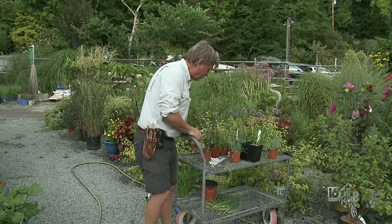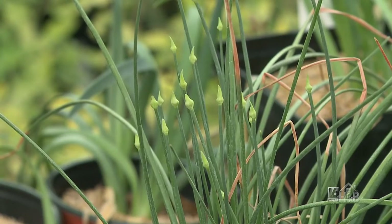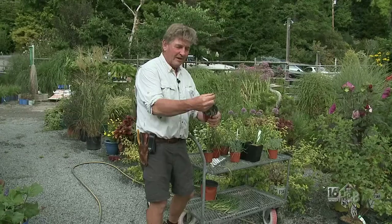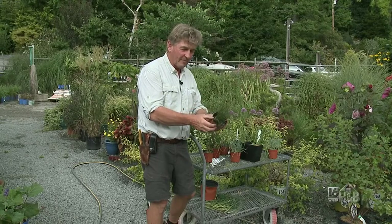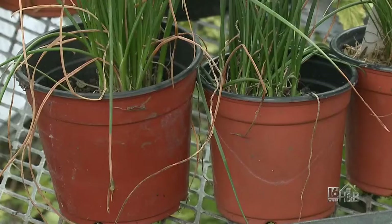Now let's look at some later-blooming ones. You've got to be careful in spring when this comes up because it looks like one of those little rushes — you might weed it out. But you can already see there are lots of little flower heads forming.